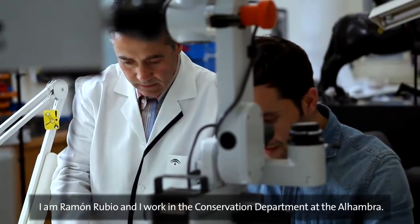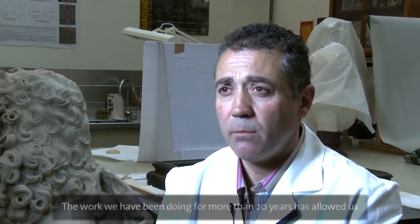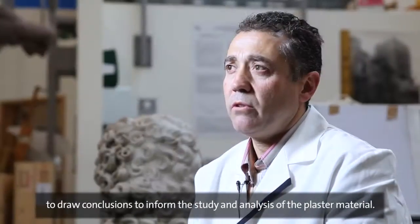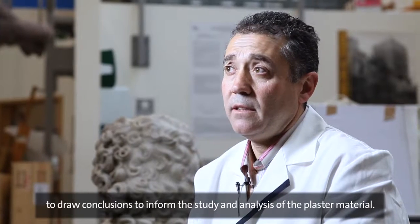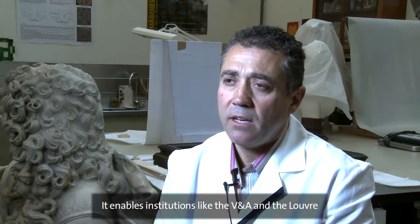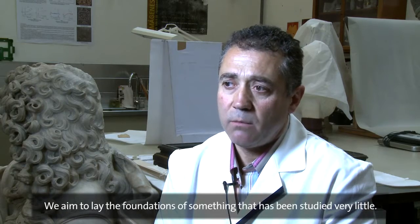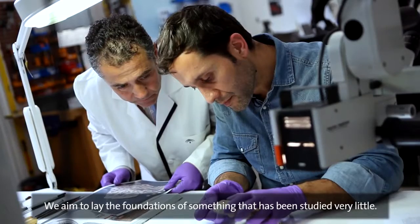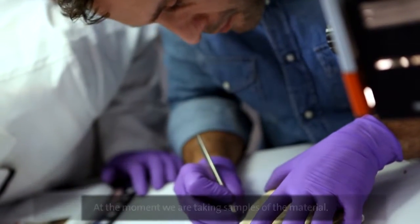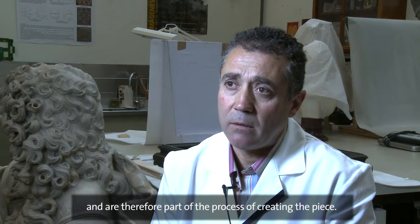I am Ramón Rubio. I work at the Alhambra in the Department of Restoration, in the Workshop of Restoration of Yesería and Alicatado of the Patronate of the Alhambra. Thanks to the work we have done for more than 20 years, we have been able to draw conclusions from the analysis and study of the material of yeso through practice. This has allowed institutions such as the V&A and the Louvre to engage with a material that is very little known. We are currently taking a series of samples of the material, trying to identify the set of elements and layers that ultimately make up a work in yeso.